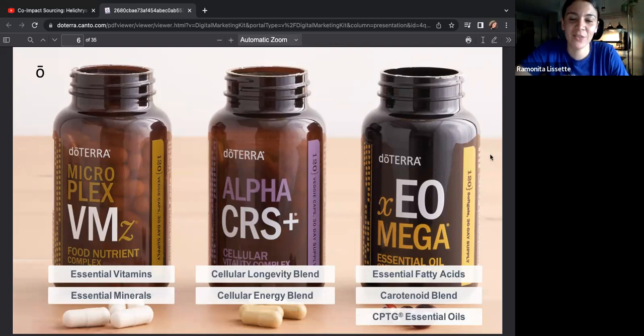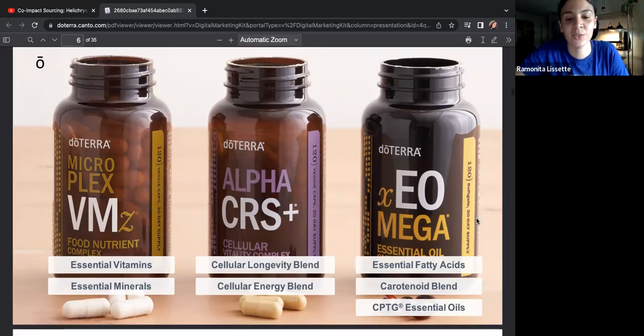I love that they have a vegan version. This is your vitamins and minerals, which are really essential. This is for your cellular support — it helps you live a healthier lifestyle because we're all living longer. If we're living longer, we don't want to live our last couple years in bed or not being able to do what we want. We want to live a full long life until we die. And then omegas give you fatty acids — it's a great blend of omegas and it has essential oils in it.